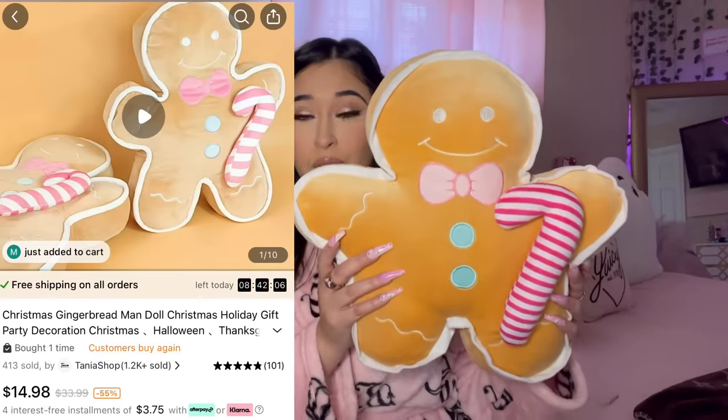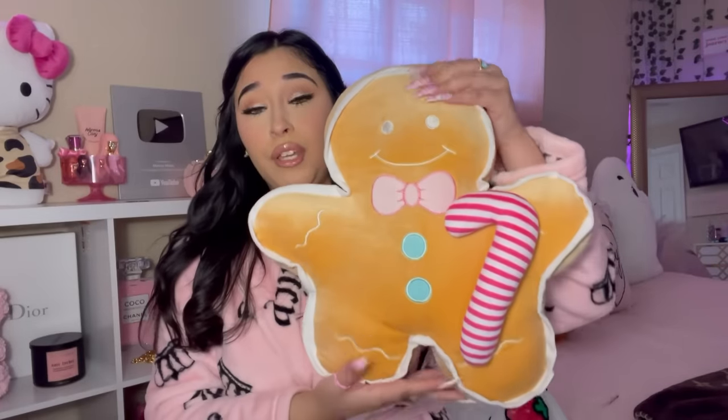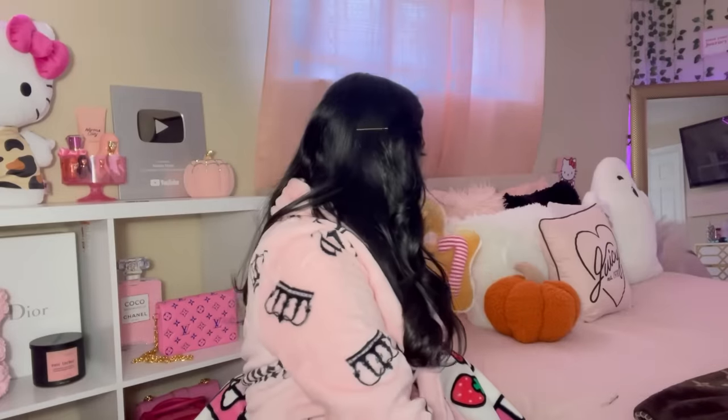Starting with the first item from Temu — of course I had to get a Christmas item. A freaking gingerbread man pillow, or little stuffy. He is so cute. I saw him on the website and immediately put him in my cart. Here is the first item — he's my new best friend.